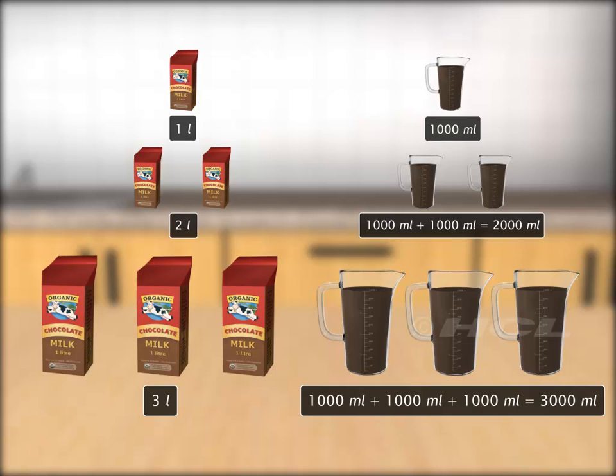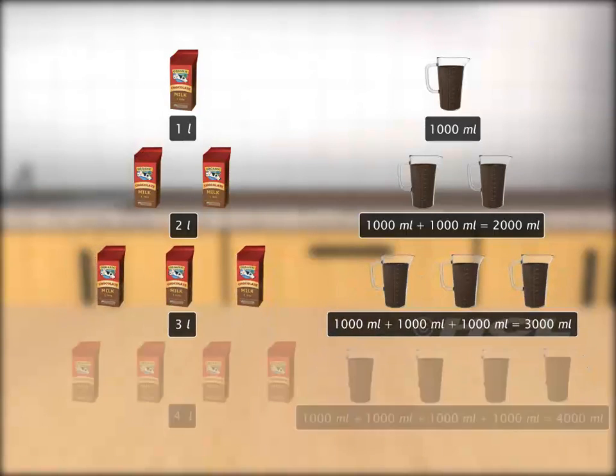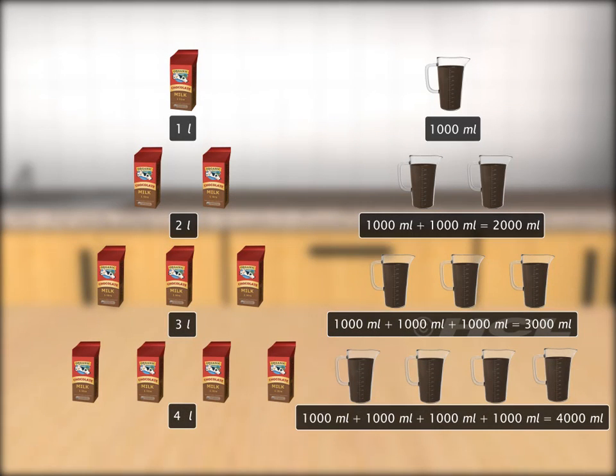Similarly, 3 liters are equal to 3000 milliliters, and 4 liters are equal to 4000 milliliters.